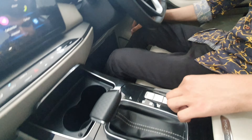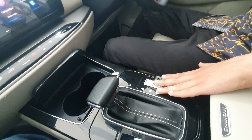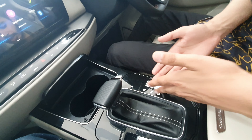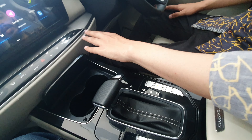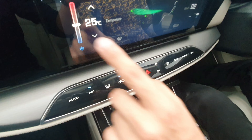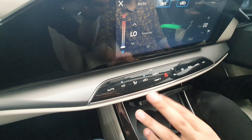The heated and ventilated seat controls are on the passenger side and driver side, which is an unusual location. You can also adjust the dual-zone climate control from the center console.